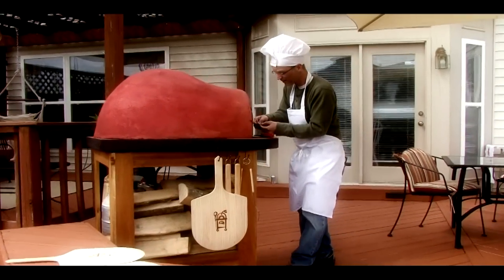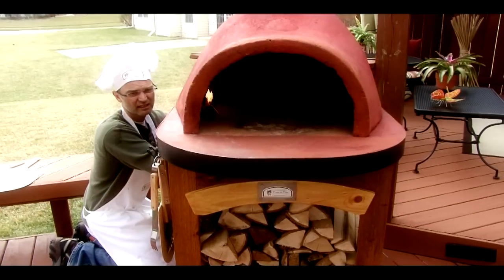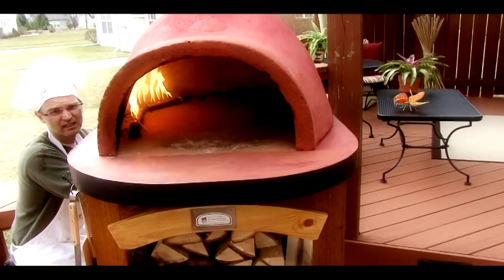Forno de Pizza looks good on your patio or deck. Its dual-fuel system is easy to light by simply placing a match on the burner and turning on the gas.